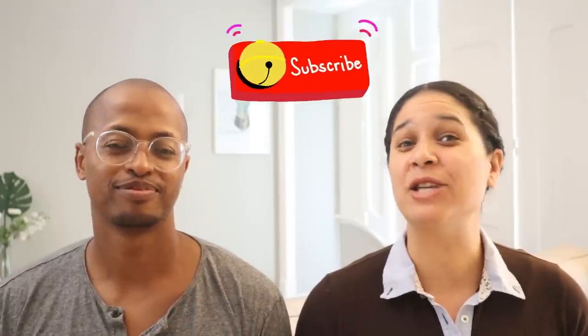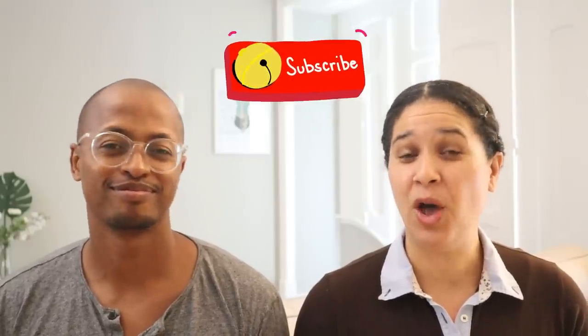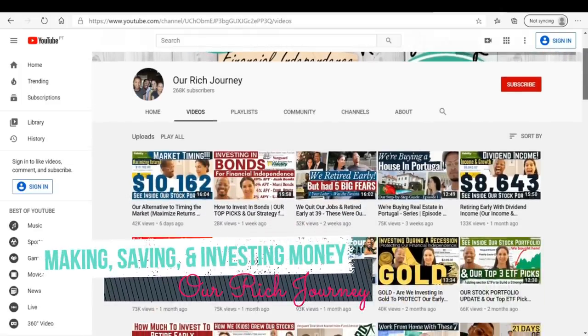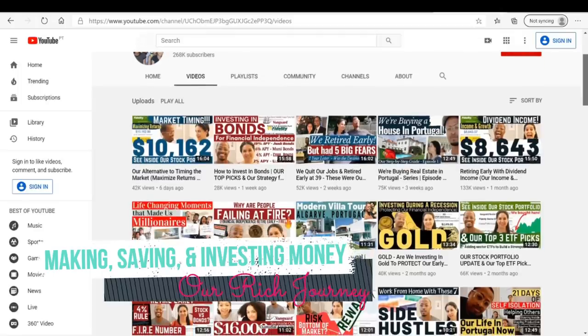If you haven't subscribed to our channel, make sure you do. We talk about retiring here in Portugal, and also about making money, saving money, and investing money on the road to financial independence and retiring in Portugal like we did.